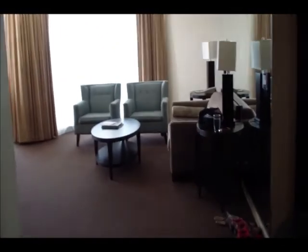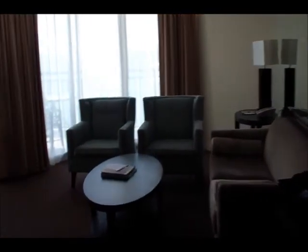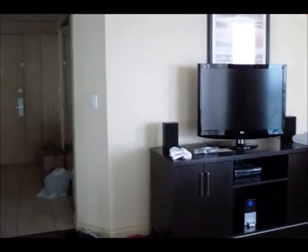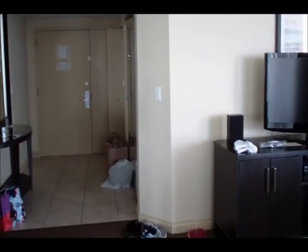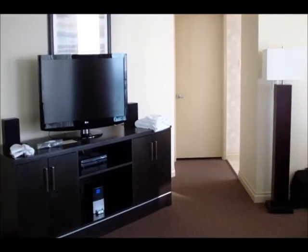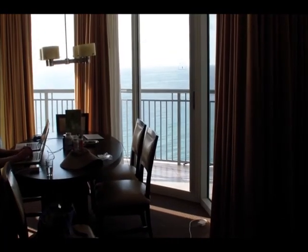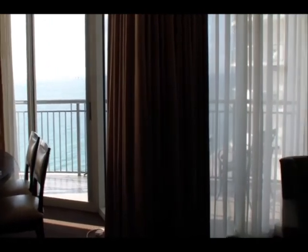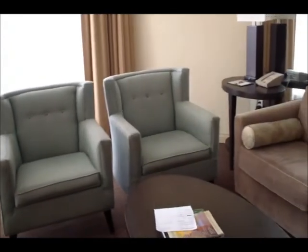Walking into the family room area — my back is now to the couch you just saw, so there's the front door — and there's a large TV entertainment system. That closed door is my brother-in-law and sister-in-law's bedroom. Here's the dining room table area with a chandelier, and you can kind of see the view through the curtains. There are a couple of chairs, a couch, and a coffee table.